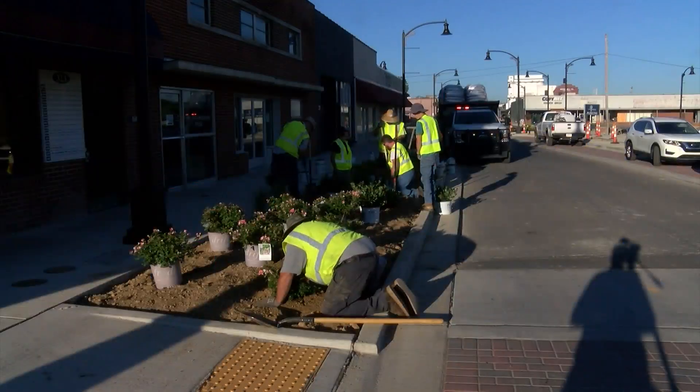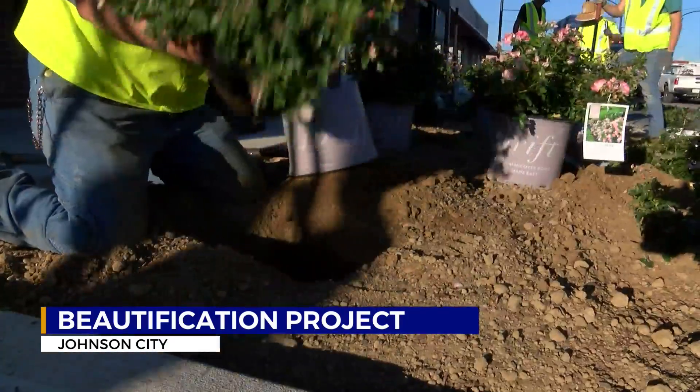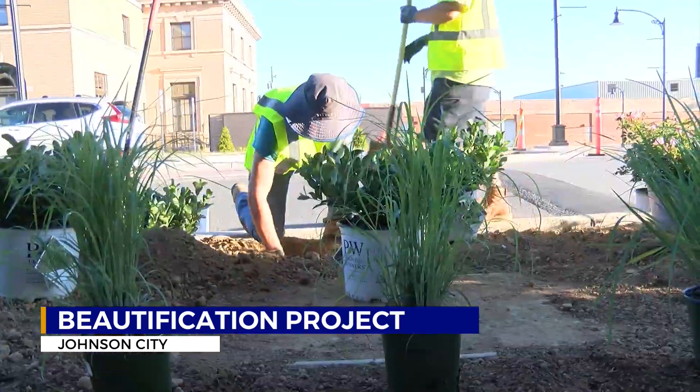The West Walnut Street Corridor project is getting some pops of color. Crews from the city's Public Works Department are working to beautify the area along Walnut and Ash Street. They plan to put out at least 2,000 shrubs and plants by the end of the summer.